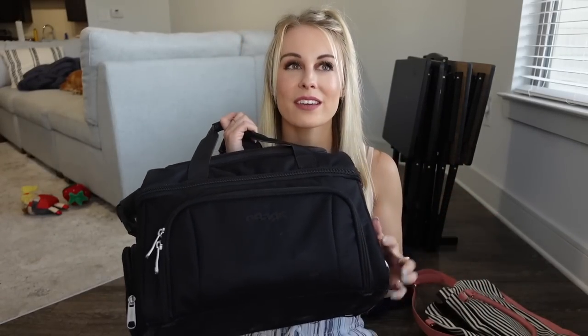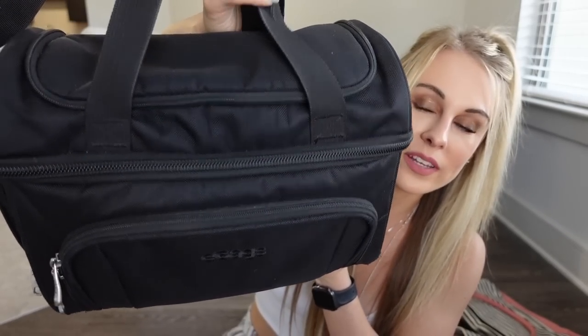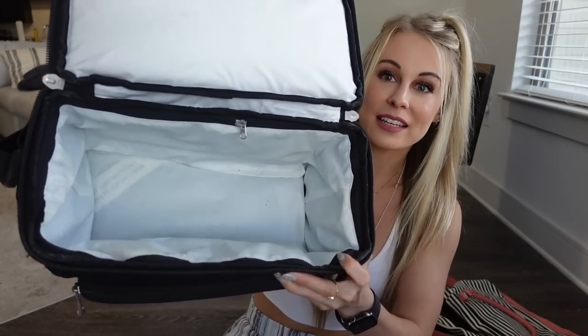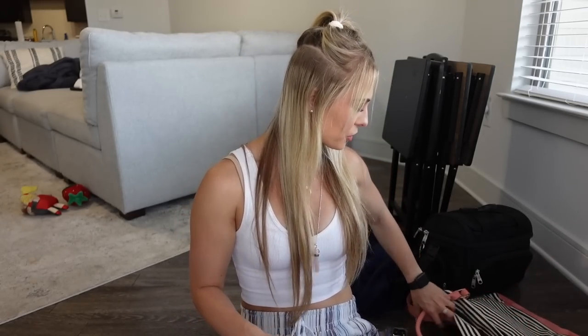For road trips especially, this next product is very useful, though I also bring my lunchbox on every single one of my flight attendant trips. Unfortunately they don't make this specific one anymore but I'll link a similar one below. I love this lunchbox because it has so many different compartments — I can fit about two to three days' worth of food in here — and the inside is insulated. This bag fits under the seat in front of you on an airplane, making it very convenient as a carry-on. Whether you are gone for a few days or just on a day trip, it's awesome to bring your own food, especially on road trips.